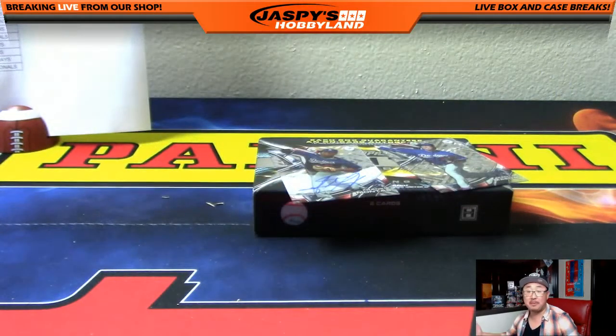And we close out with Hank Aaron and Mike Piazza. And there you go, ladies and gentlemen — that's it. That was pick your team number four, High-Tech Baseball from jaspishobbyland.com. Look to the website for more. This is Joe, and I'll see you next time. Bye.